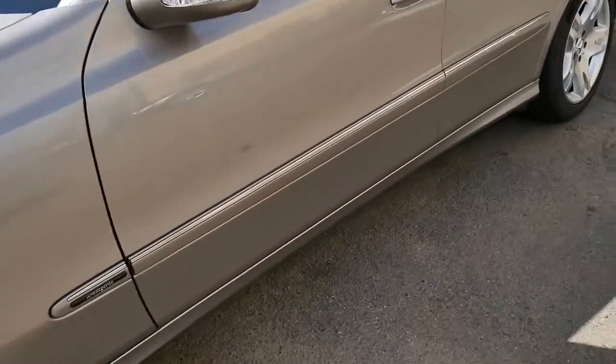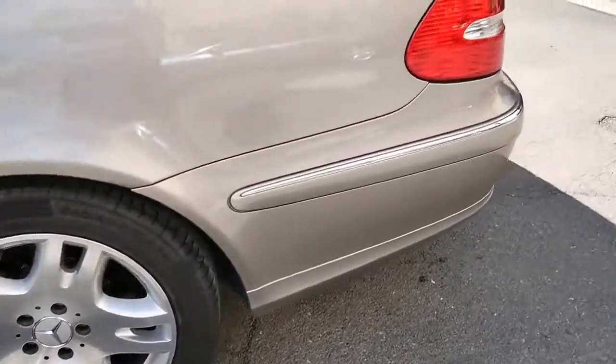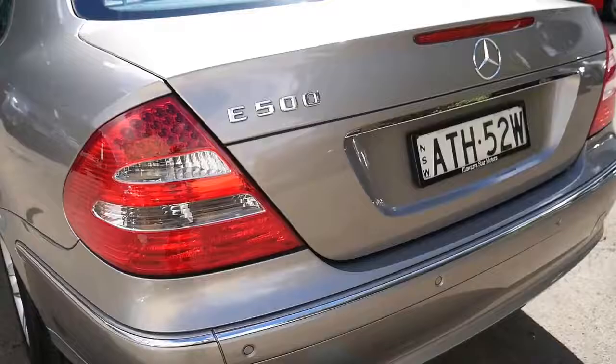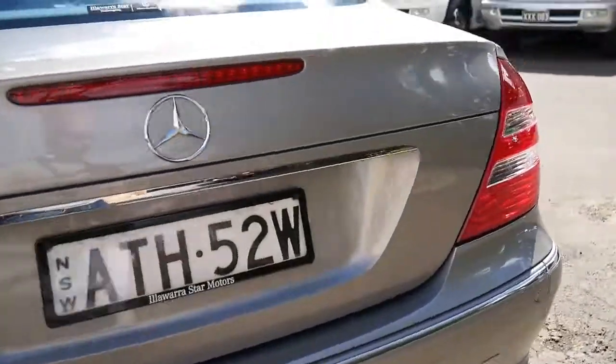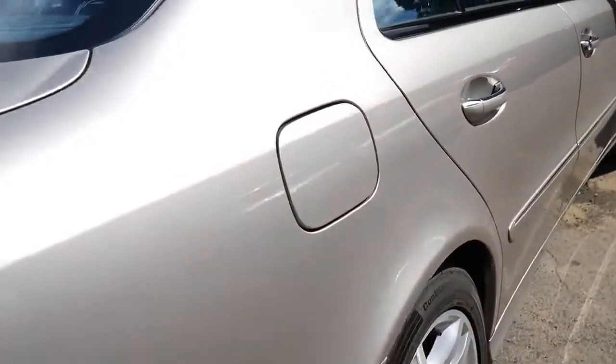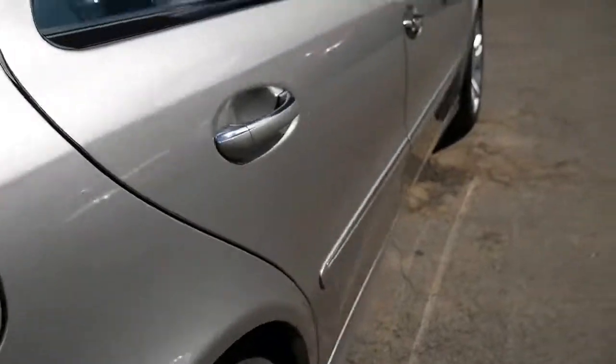We are going to send it to a Mercedes mechanic and just get everything checked over, make sure that it's fine and roadworthy. And we're very passionate about what we do here. You can even buy an extended warranty for this car, which gives you cover for either one year, three years, or five years on things like the air conditioning, the gearbox, the power steering system, and even the braking system — it is covered.